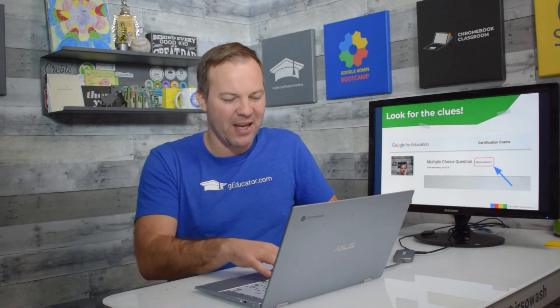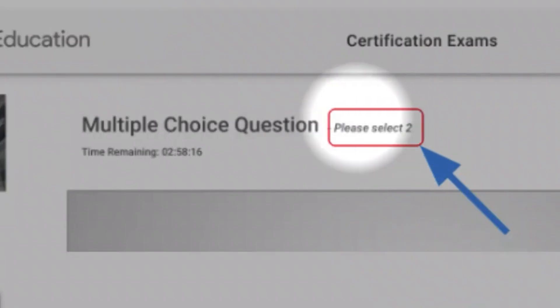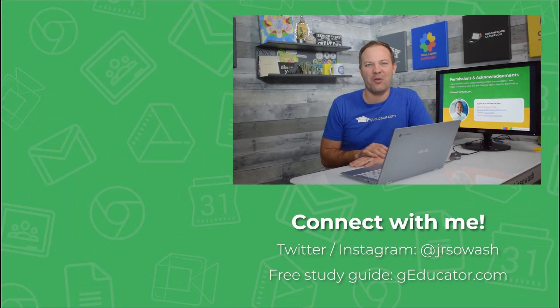There's another really helpful thing I want to make sure you're aware of. When you're in the test, if you look at the top of the question, it will give you a clue — especially for those multiple-answer options. It'll say 'please select two' or 'please select three.' That will at least tell you how many correct answers are in a given question. You still have to figure out which ones they are, but at least you know you're looking for three correct answers. Those are my tips for passing the Level 1 certification test.